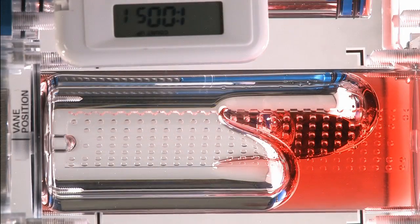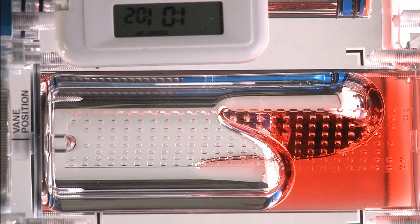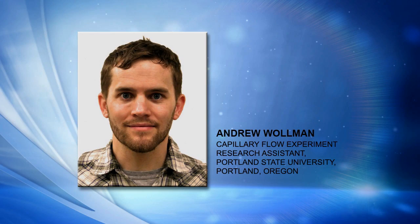The Capillary Flow Experiment is a physical science experiment that's been underway on board the station for a few years now, since Expedition 9. This morning we're going to learn about that work. Joining me now from Portland State University in Portland, Oregon, is Andrew Wollman, a research assistant on the Capillary Flow Experiment team.